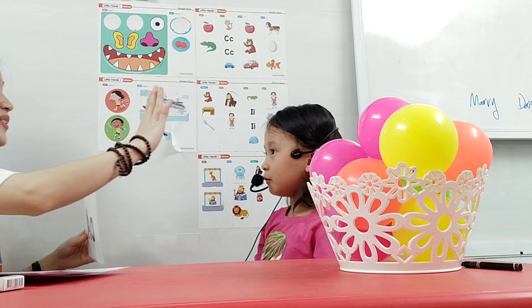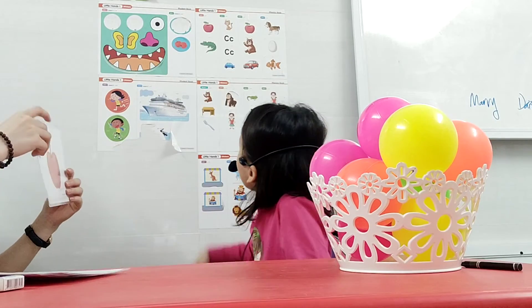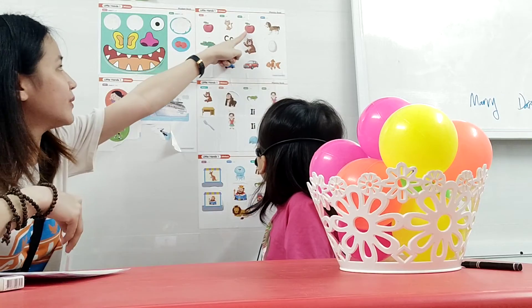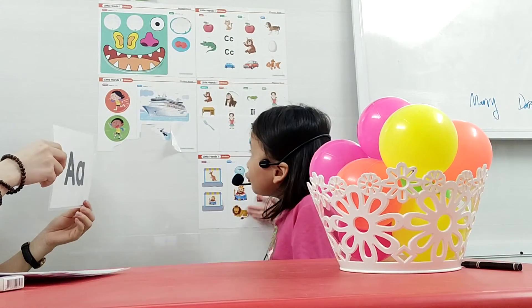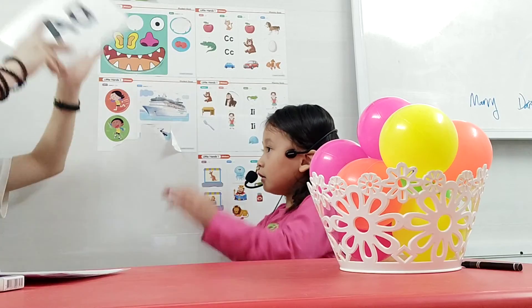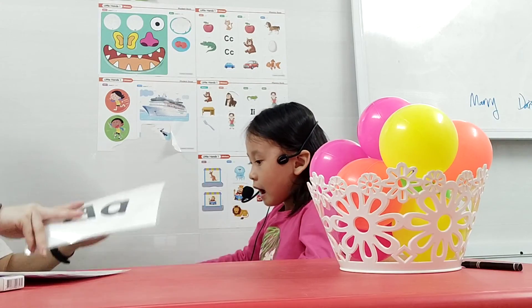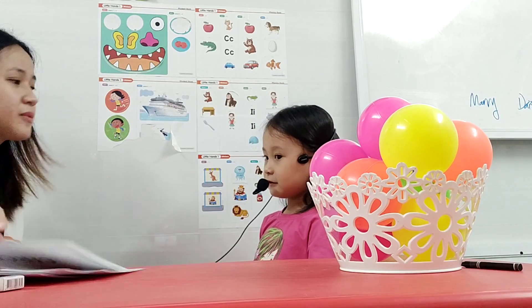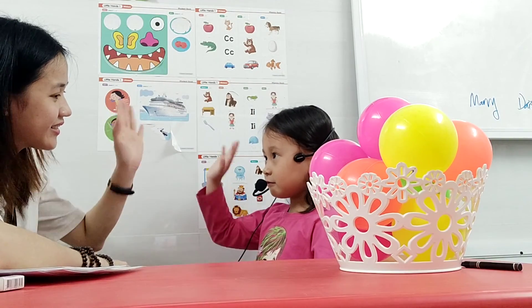Apple. Good. So let's chant. Apple. Apple. Apple. Great, so let's chant. A. A. Apple. Good, great chant. Okay, goodbye. Bye.